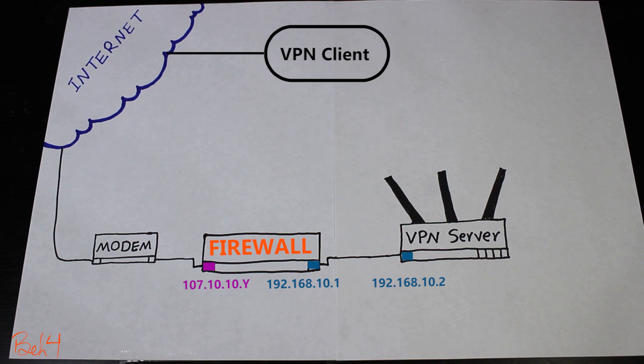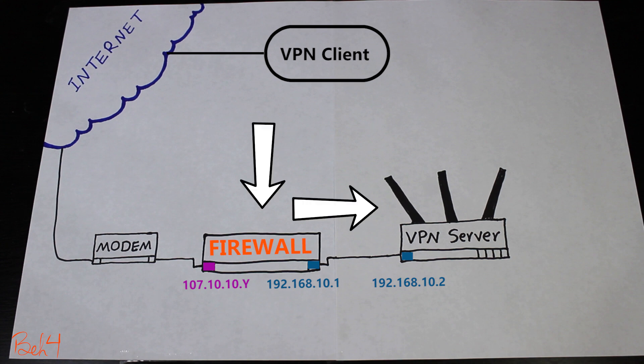This is actually a common problem when VPN servers are behind NAT, but the good news is that it can be easily fixed. If I configure my firewall so that when it receives traffic from the VPN client it forwards that traffic to the VPN server, then I've fixed the problem — and I can actually do this by using port forwarding.